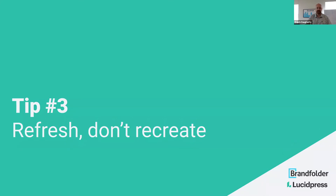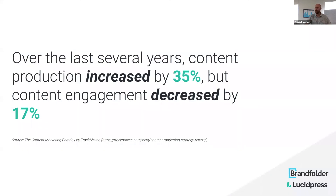Tip number three. Over the last number of years, we've seen a dramatic increase in the amount of content but engagement go down, which is interesting and telling — there may be some undue work happening here.